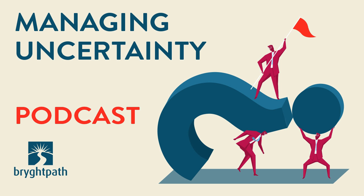That's it for this edition of the Managing Uncertainty Podcast. We'll be back next week with another new episode. Be well. Thanks for listening, produced by the experts at BrightPath. To receive notifications of new episodes, join our newsletter at brightpath.com or subscribe on iTunes or Google Play. Learn more at brightpath.com — that's B-R-Y-G-H-T-P-A-T-H dot com.